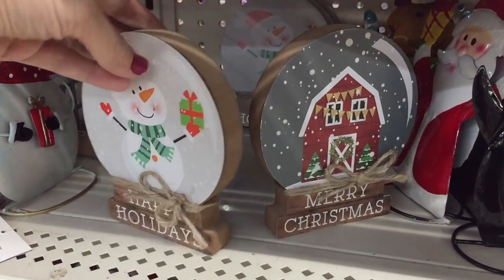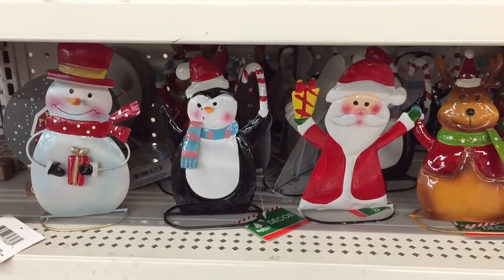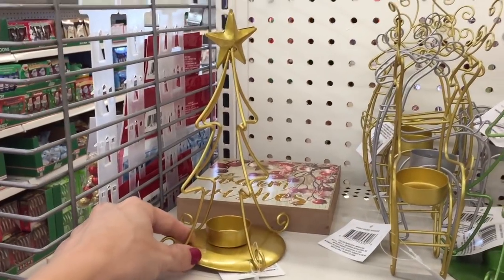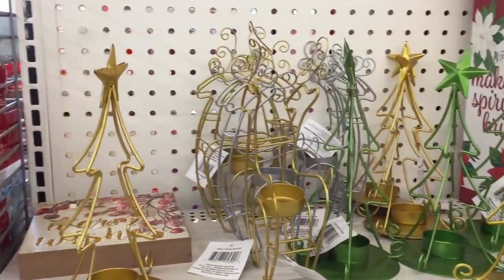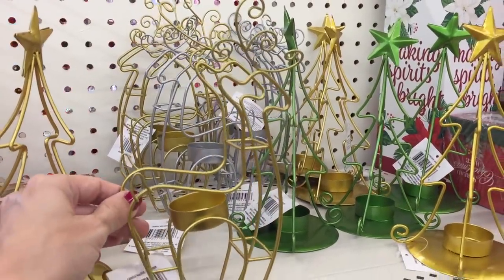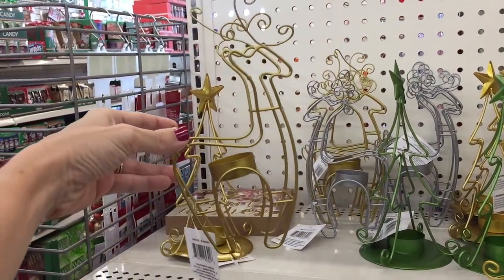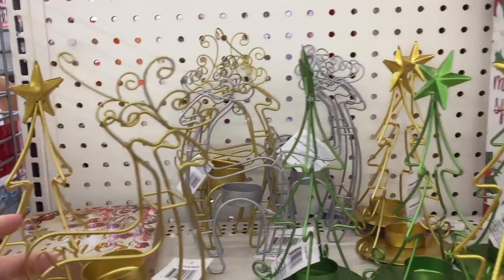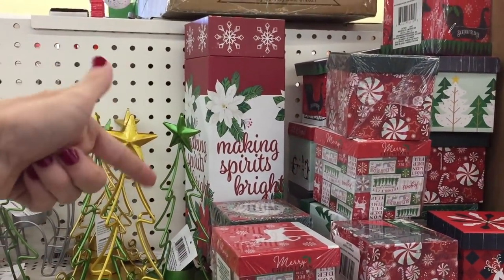Solid wood tabletop decor — look how cute they are! Just a dollar, and Target sells something very similar in the dollar spot this year. Quality is a little different, but these are just a buck. And this reindeer tea light holder — I love that! It comes in gold and silver. They have a bunch of boxes, small and large ones — I assume the large is for wine.